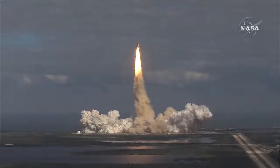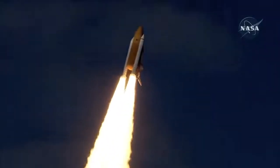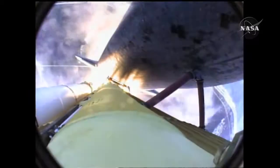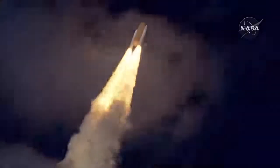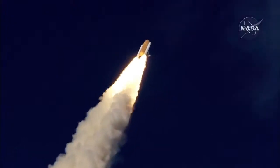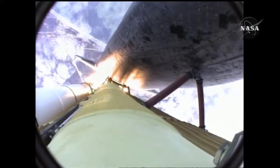Houston now controlling. Atlantis begins its penultimate journey to shore up the International Space Station. Atlantis now in the proper alignment for its eight and a half minute ride to orbit. Four and a half million pounds of hardware and humans taking aim on the International Outpost. Thirty seconds into the flight, Atlantis almost two miles in altitude, almost six miles down range from the Kennedy Space Center, traveling 500 miles an hour.